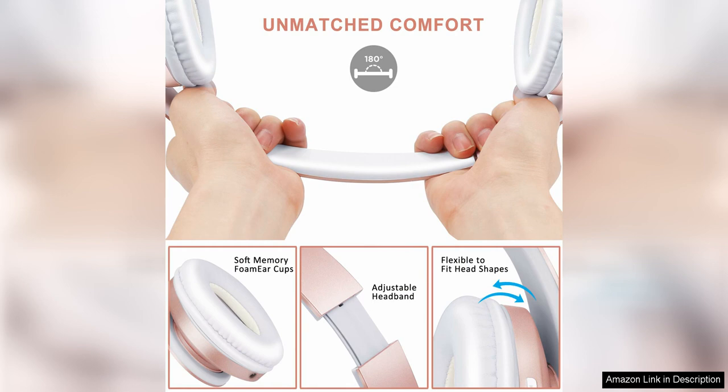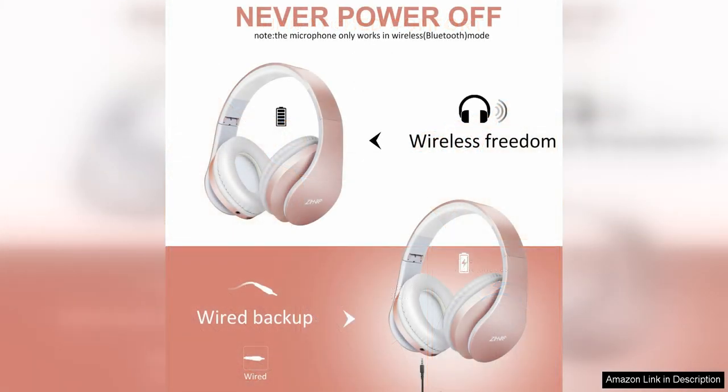In terms of connectivity, the headphones offer both Bluetooth and wired options, giving users the flexibility to choose their preferred method of connection. The Bluetooth range is impressive, allowing for seamless wireless connectivity up to 33 feet away from the paired device.